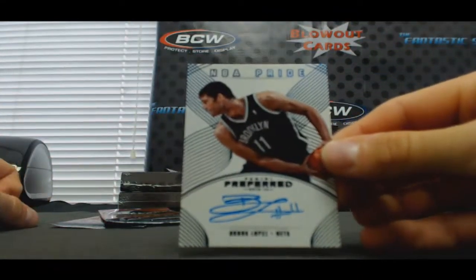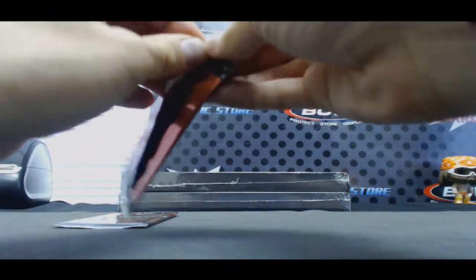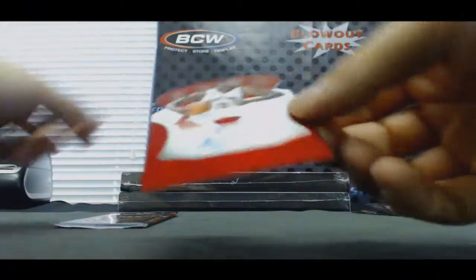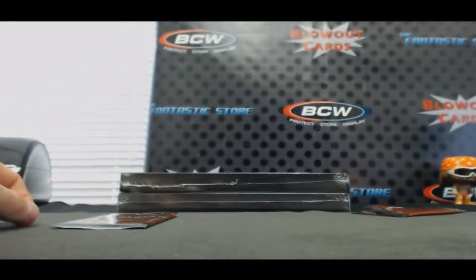All right, for the Nets, autograph Brook Lopez — number to 15. The Raptors, Amir Johnson — that is number to 99.